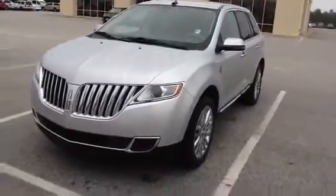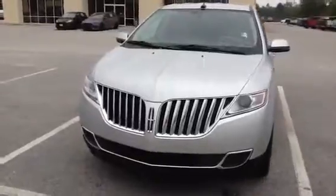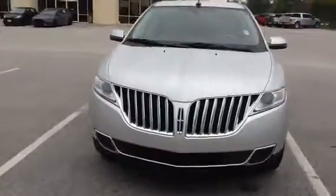Good morning, Mr. Patton. Al Alvarado here at William Mizell Ford. Thanks for calling me this morning. Here's that Lincoln MKX we were talking about.